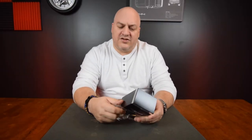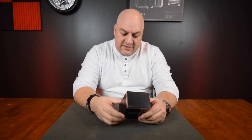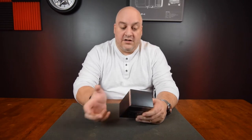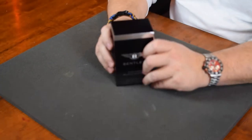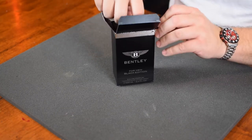I didn't even check if this was Bentley certified, if you will. But it says here: 'Item is guaranteed only if it is sold by a Bentley Fragrances Limited authorized retailer.' I'll give you a link to the place I got it from. I'm going to be under the impression that they're authorized — so if they're not, Bentley can complain. I'm not complaining.